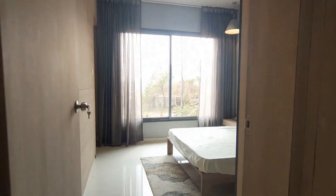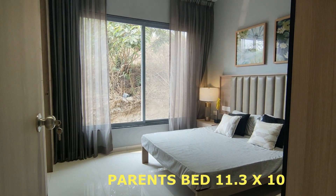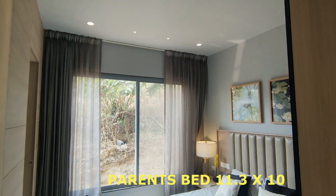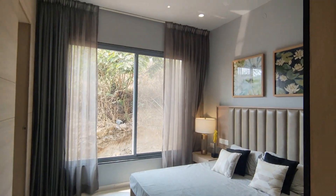There is no terrace attached to the master bedroom. The parents' bedroom is 11.3 by 10. This project has around 15 amenities, which are very unique.